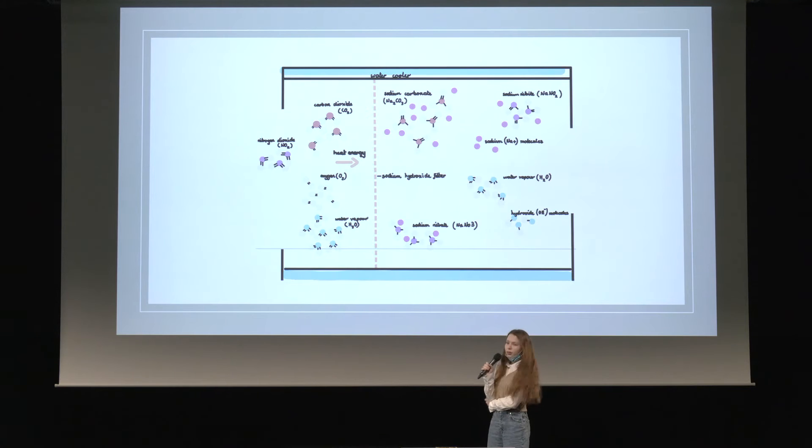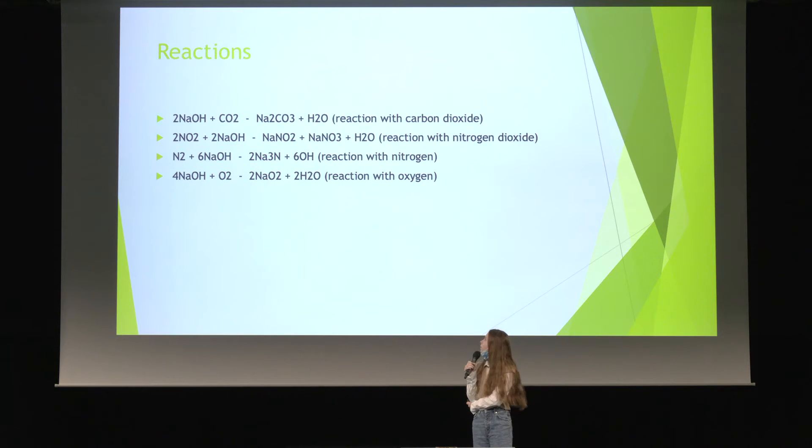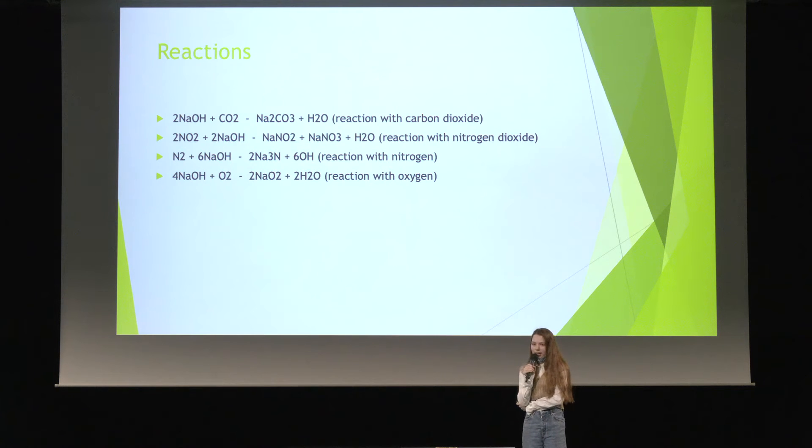Here you can see a brief diagram of what it could look like — the filter and the products and reactions. Here you can see the reactions necessary to happen. In the reaction with water, two possible solutions can happen: either the sodium hydroxide dissolves in the water, forming sodium positive and hydroxide negative aqueous, or they form a reaction to produce hydrogen. Hydrogen is very flammable, but a later reaction will happen under the pressure of the heat, and that will remove the hydrogen and turn it into water vapor.